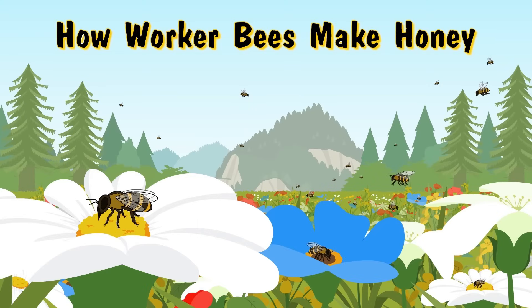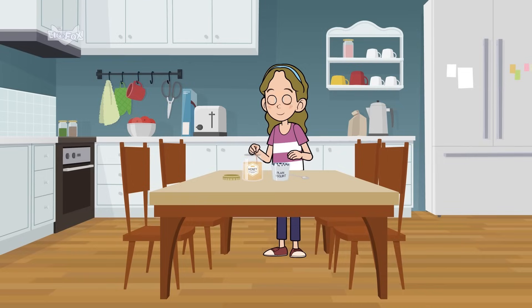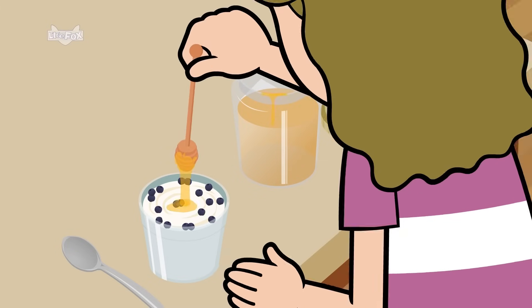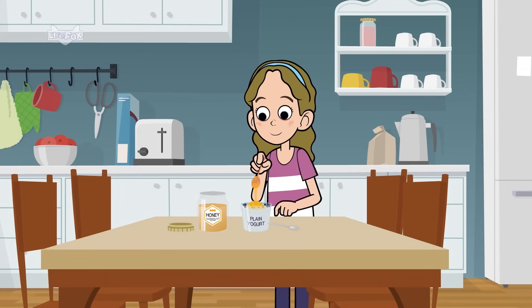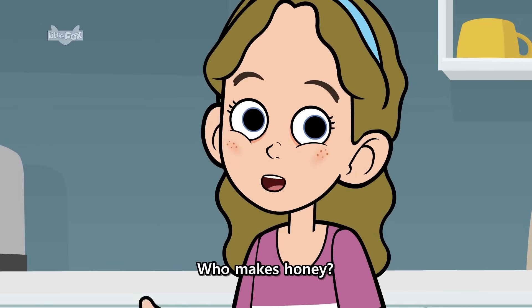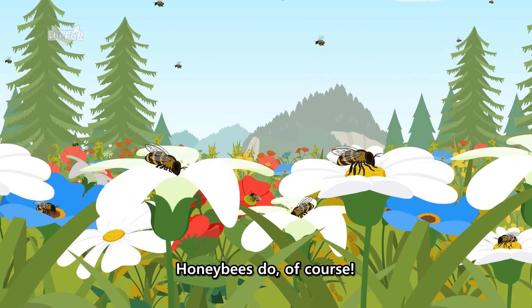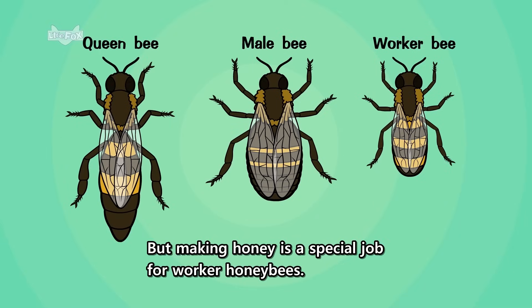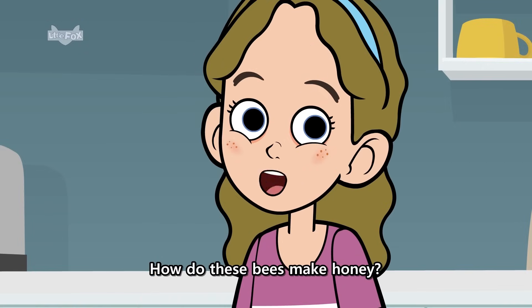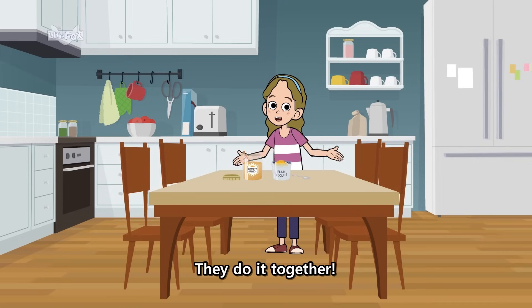How Worker Bees Make Honey. Who makes honey? Honeybees do, of course. But making honey is a special job for worker honeybees. How do these bees make honey? They do it together.